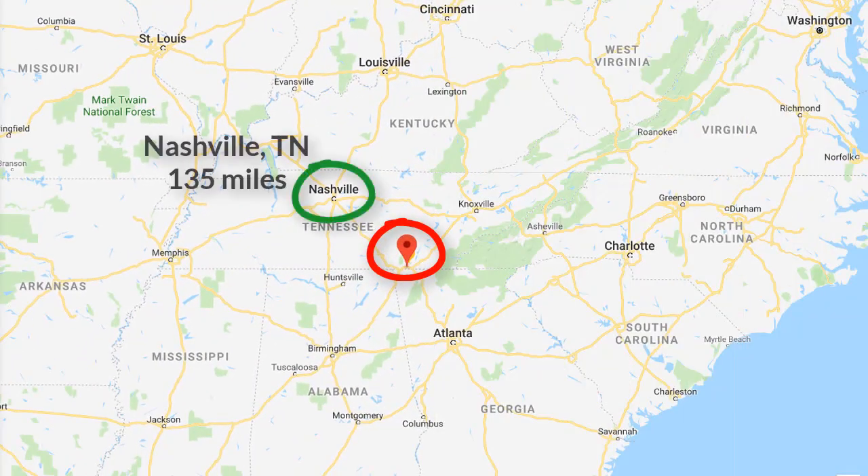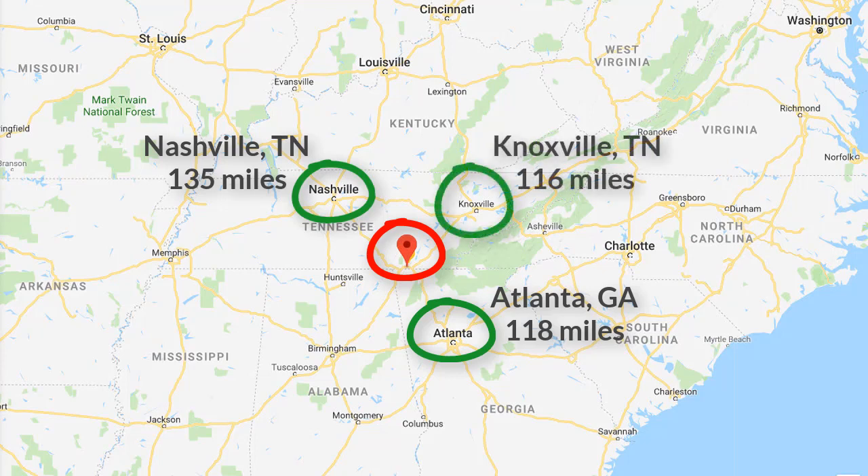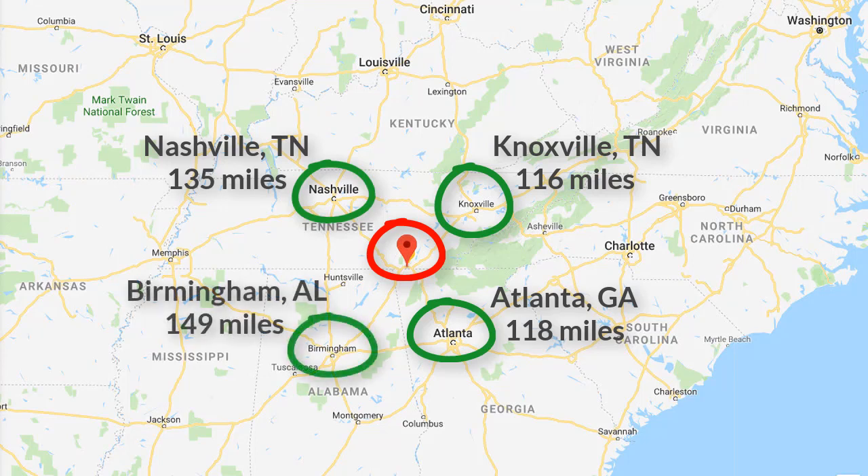For example, Nashville, Tennessee is only 135 miles to the northwest via I-24. Atlanta, Georgia is only 118 miles southeast via I-24 and I-75. Knoxville, Tennessee is only 116 miles to the northeast via I-24 and I-75. Birmingham, Alabama is only 149 miles southwest via I-24 and I-59. And the list of other readily accessible cities could go on and on.